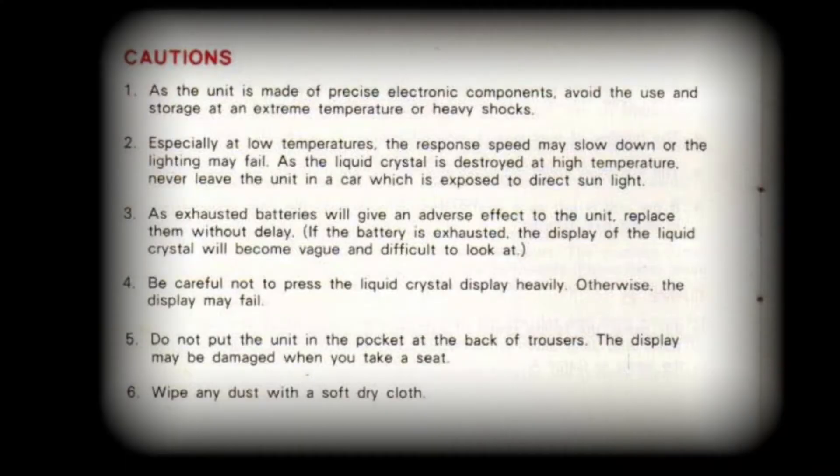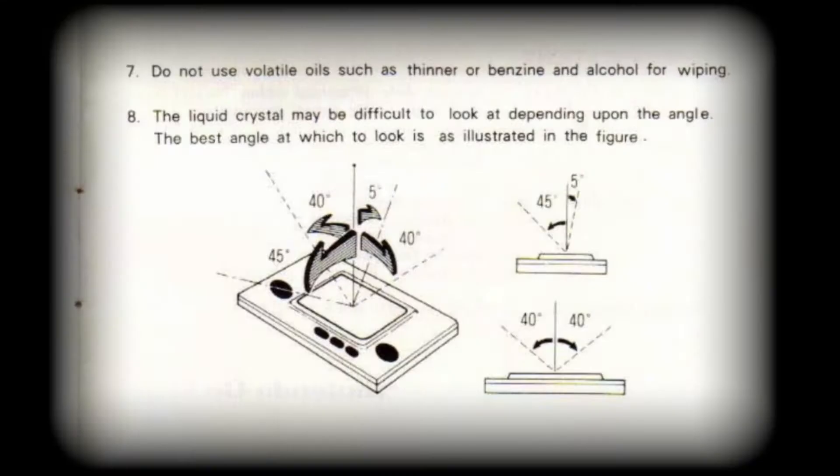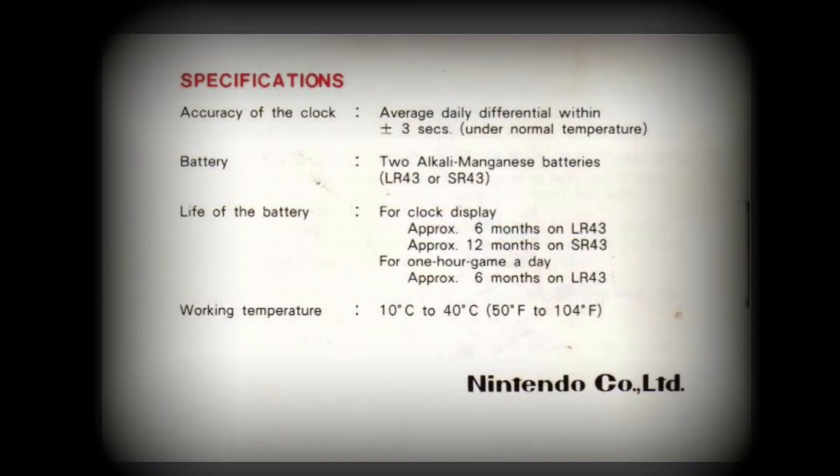The caution statements are the same as previous episodes; however, feel free to pause and read the details in full. The same applies to screen viewing and maintenance. Specifications detail clock accuracy, battery life and safe operating temperatures.